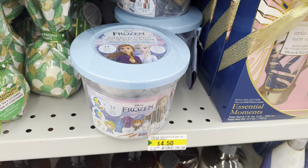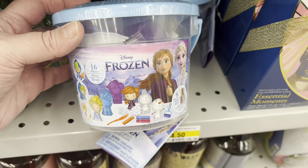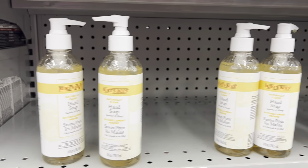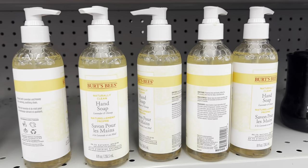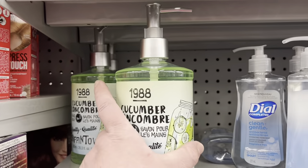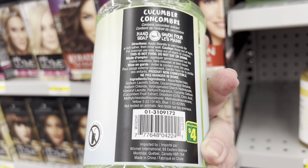I found this Frozen bath bucket — this was so cute, it was 16 pieces. If you have a little girl that loves Frozen, that would be a great little gift! I also found the Burt's Bees hand soap and this 1988 Cucumber soap — it smelled really good for four dollars.